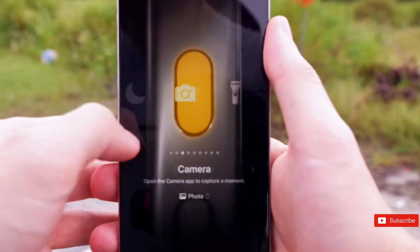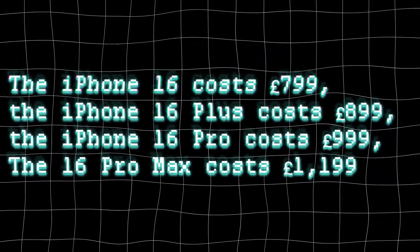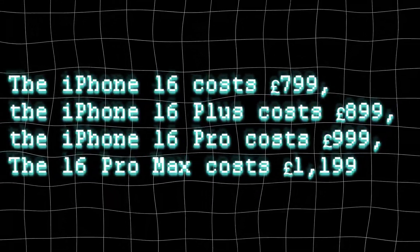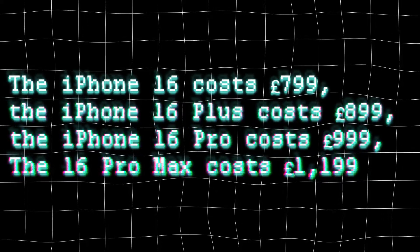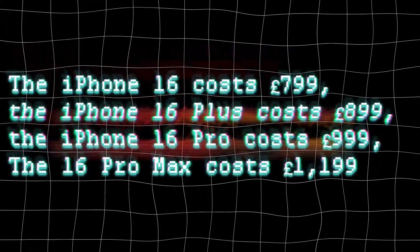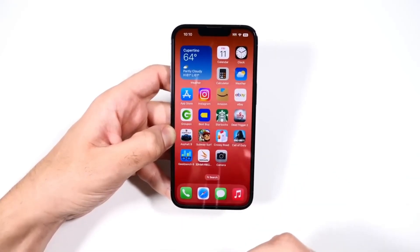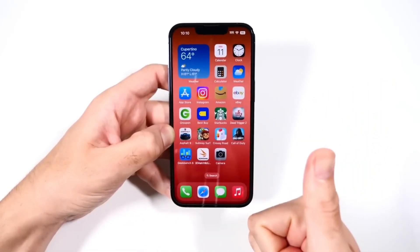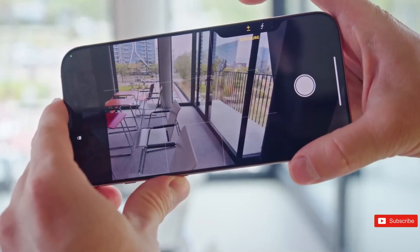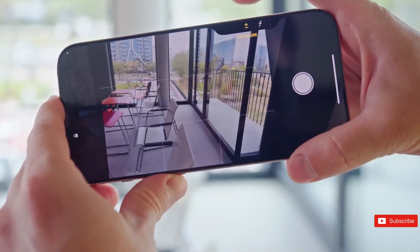It's best to take iPhone price speculations with a grain of salt. For reference, the iPhone 16 costs £799, the iPhone 16 Plus costs £899, the iPhone 16 Pro costs £999, and the iPhone 16 Pro Max costs £1,199. The iPhone 17 range will likely cost the same. In an August 2024 report, Jeff Poo stated that all four iPhone 17 models would include a 24-megapixel front-facing camera, a superior lens than the 12-megapixel front-facing camera on the iPhone 16 — a rumor also made by trusted leaker Ming-Chi Kuo back in January 2024.